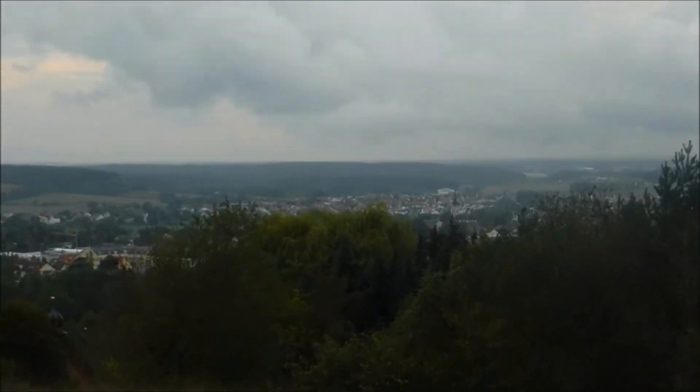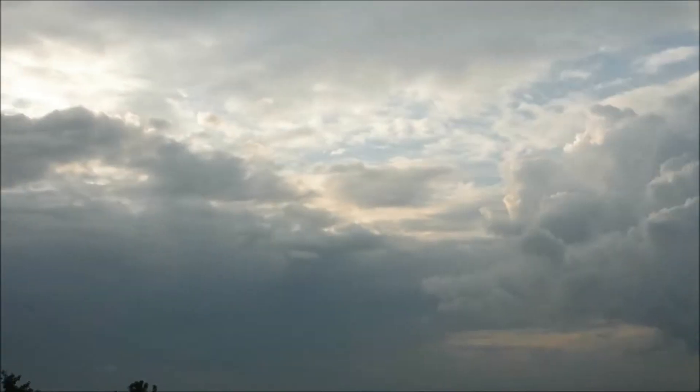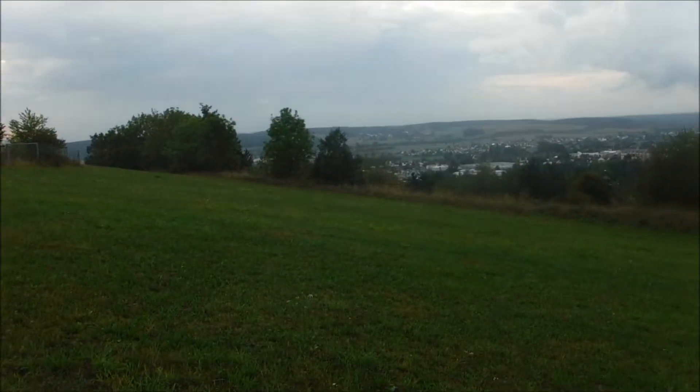We've got Regenstauf itself and the clouds. Five minutes ago we had rain, but there's also blue sky coming through and there's sun in the background right there. So we will see what we can find. See you on the first find.